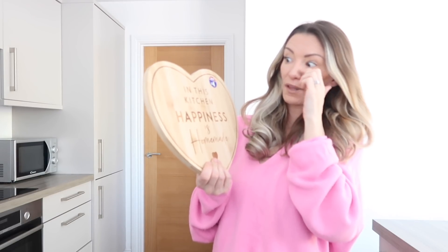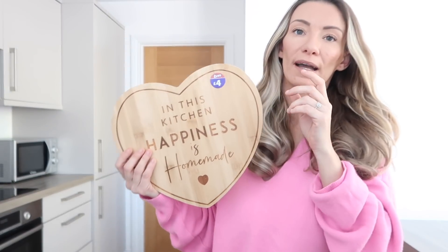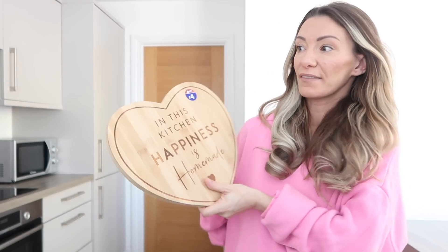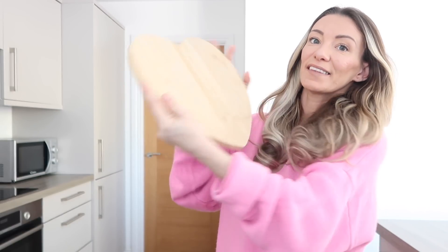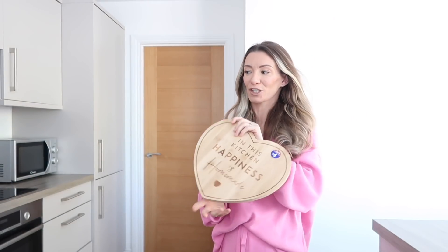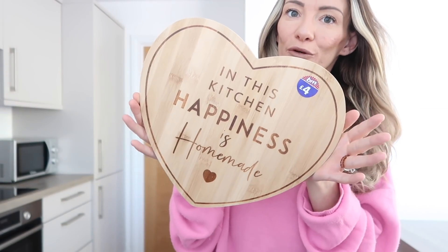Next I got this heart chopping board sign for the kitchen. It says 'in this kitchen happiness is homemade.' It was £4.00 and it's wooden. I thought I might replace my marble-looking chopping board that I put by the tea, coffee and sugar. You can have it either way - displaying the message or plain. I haven't changed that for a while and it was only £4.00, so I got myself a new pretty chopping board for the side.